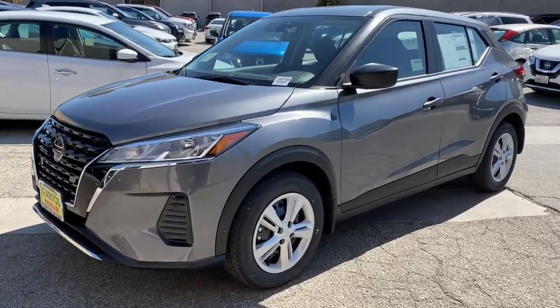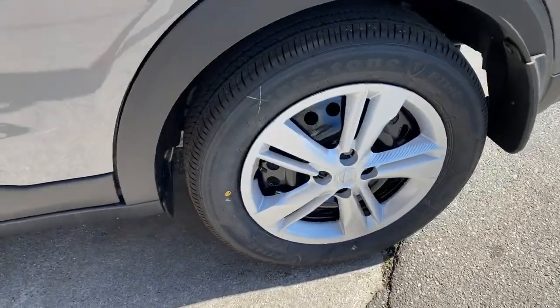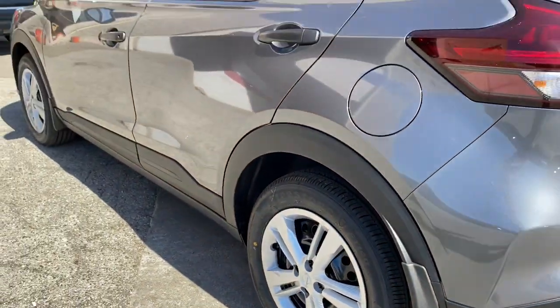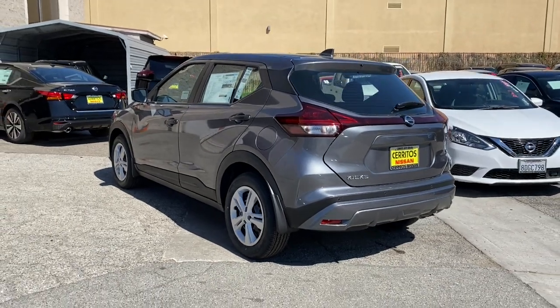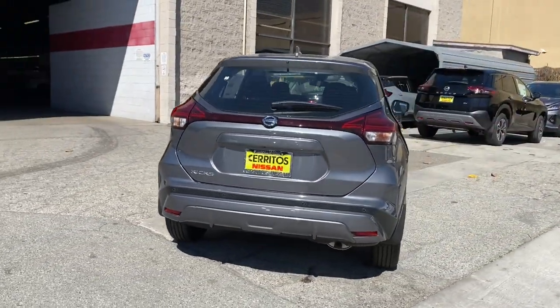Get acquainted with the 2021 Nissan Kicks. This Nissan Kicks packs a lot of fun into an efficient, compact package. Enjoy the benefit of its spacious interior, comfortable ride, ample cargo space, and touchscreen infotainment.